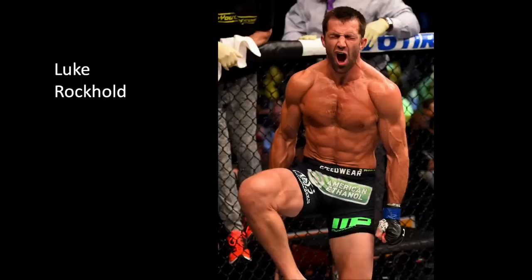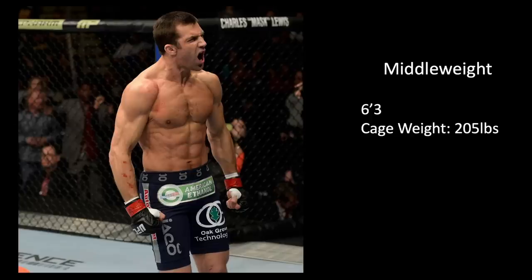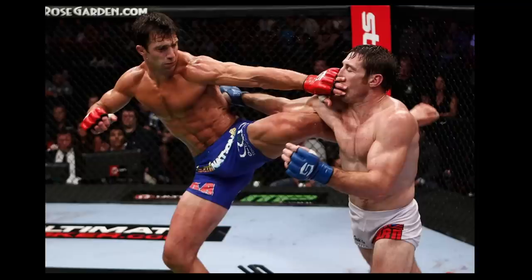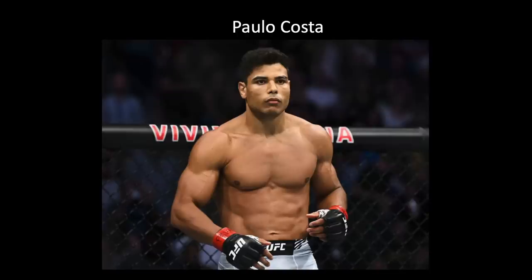Luke Rockhold — we are bumping up to the middleweight division. I think Luke Rockhold has one of the best physiques ever. He is six foot three, competed at middleweight, probably in the cage at around 205 pounds. The guy just has this streamlined aesthetic look. To the average person, this is the perfect physique. There he is back in the day in Strikeforce — diced to the socks, shredded to the nines everywhere.